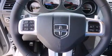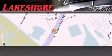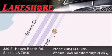Contact us today and schedule your opportunity to see this vehicle in person. Lakeshore Chrysler Dodge Jeep Kia is located at 330 East Howells Beach Road. We have been servicing our community for over 20 years. Our main goal is to exceed all of your expectations so you'll return for future visits.